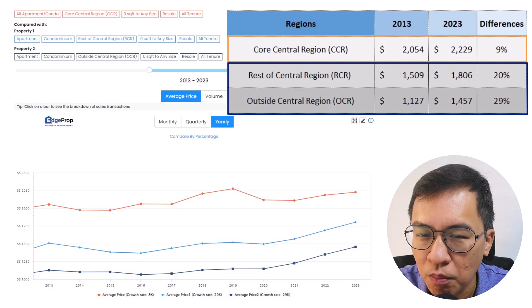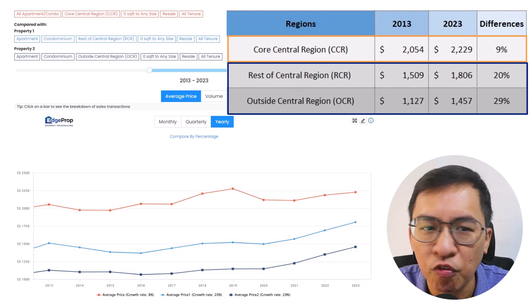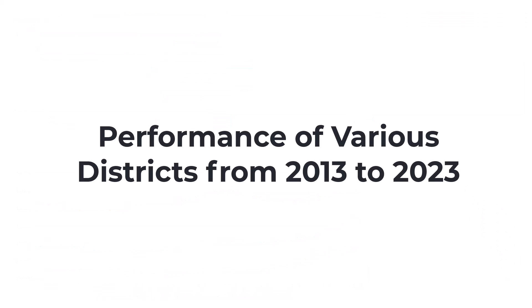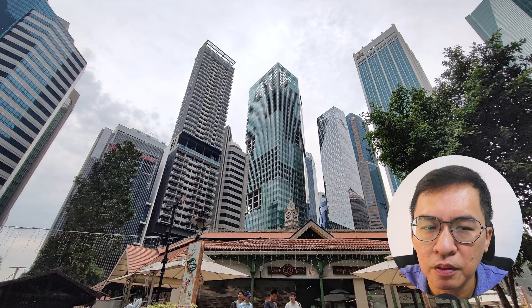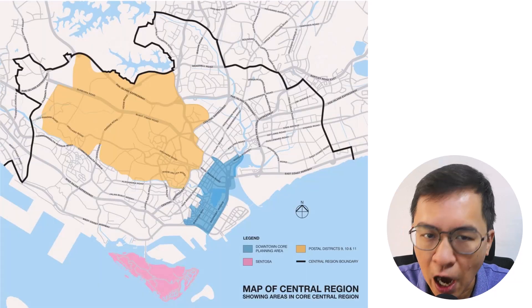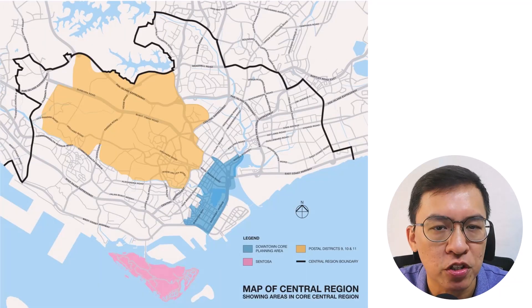Why is this so? Let's go deeper into the various districts to find out more. In the next comparison, I will explore the various districts in the Core Central Region. I have broken them down into three main districts.